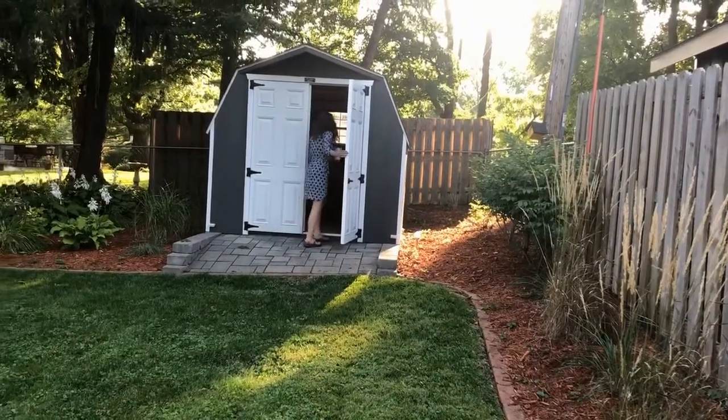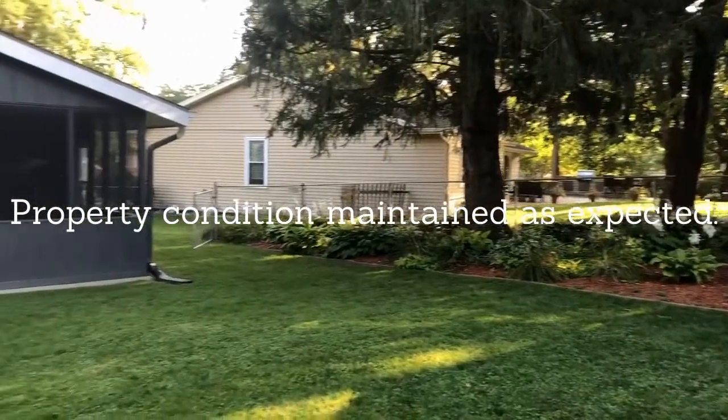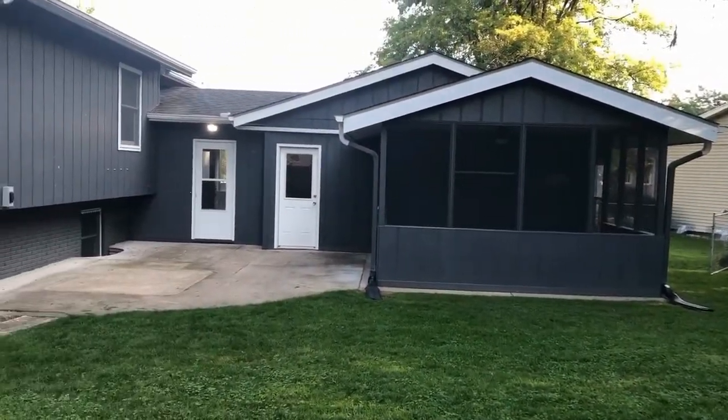Another thing you'll want to check during the final walkthrough is that the property is in comparable condition to when you wrote the offer — no major changes. Take a look at those walls, especially in the hallways and stairwells. Sometimes damage can occur upon move out. It's unfortunate, but if it happens, that's on the sellers to fix it, and fix it right.